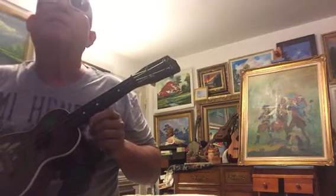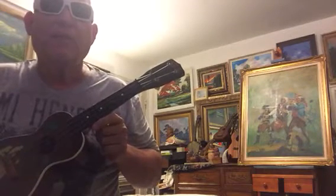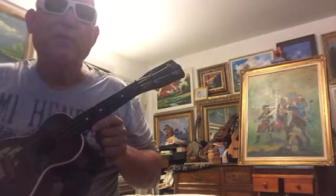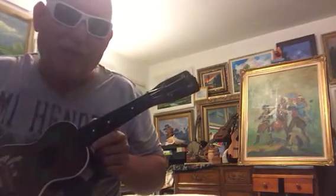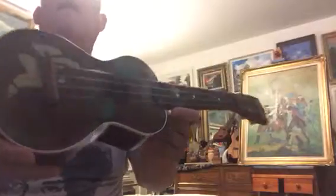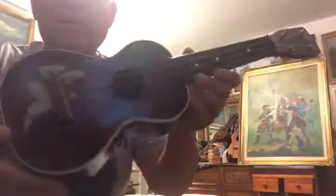The postage on it said $0.30. It was shipped from Sears to a local Florida address. It was from 1955 — so a little silver tone hula girl uke, just absolutely brand new in the box still.